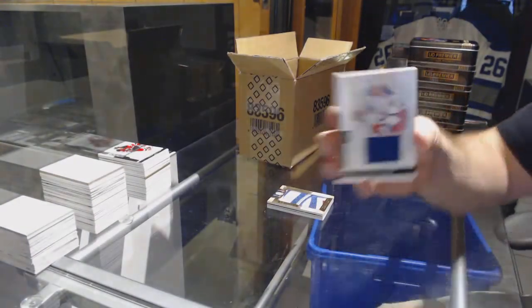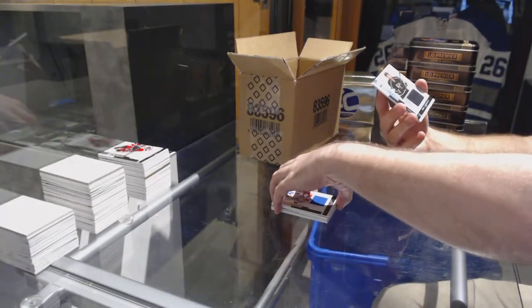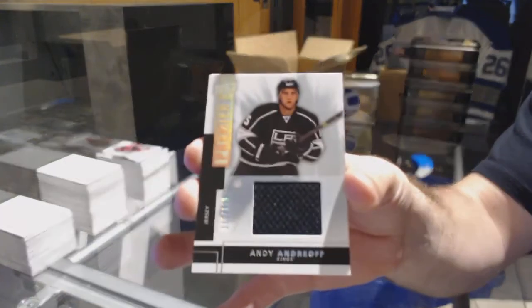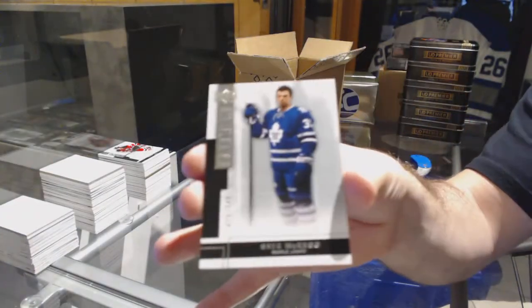For the Rangers, the 125, Rick Nash. For the LA Kings, the 125, Andy Andreoff, base jersey. And for the Maple Leafs, Greg McKay.